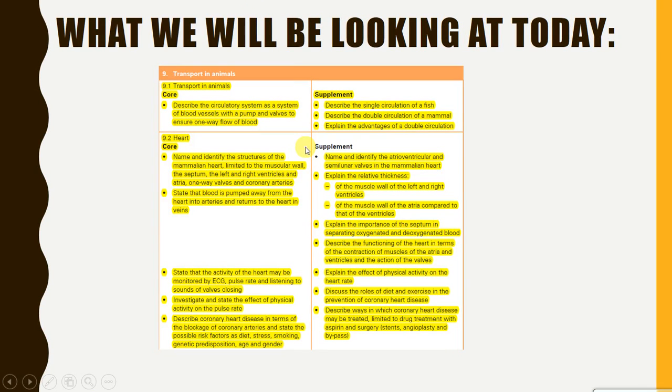What is up guys? Today we're going to be covering section 9.1 and 9.2 of the syllabus. So have a quick read through this and then we will get right into it.